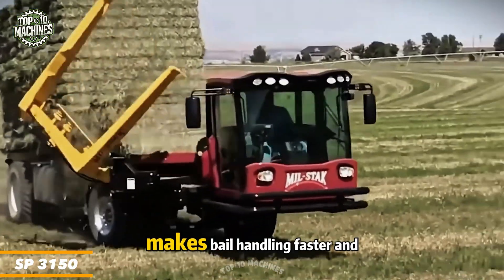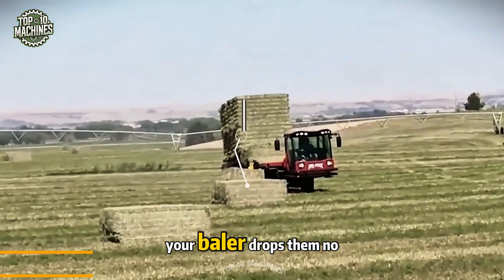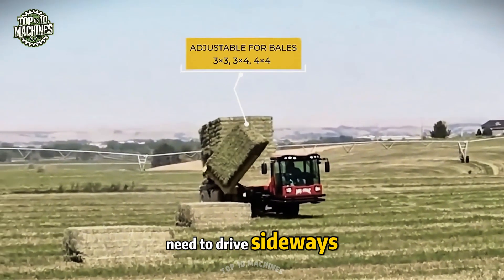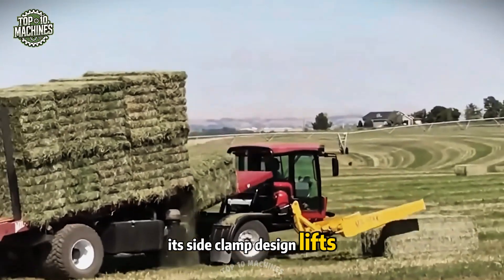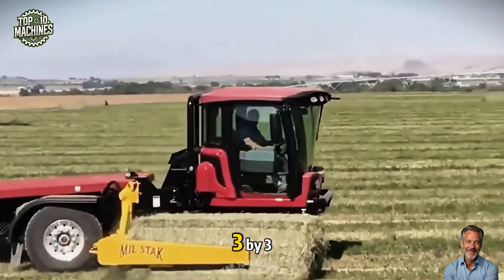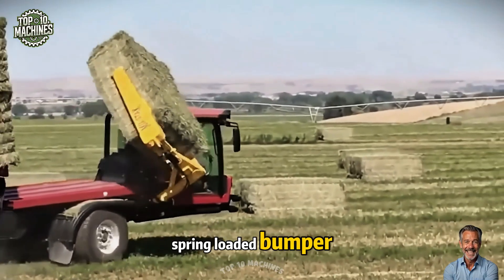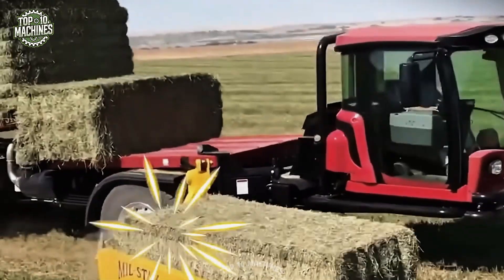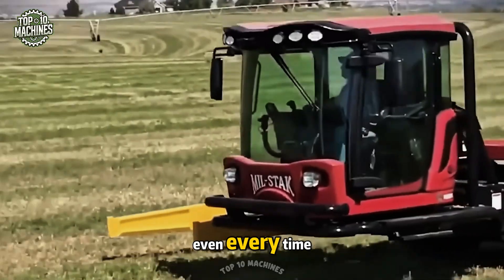The SP3150 makes bale handling faster and cleaner by grabbing bales in the same direction your baler drops them — no need to drive sideways or drag bales across the field. Its side-clamp design lifts bales quickly, minimizing debris buildup. The clamp adjusts easily for 3x3, 3x4, and 4x4 bales, and the spring-loaded bumper fits different bale lengths. With roller forks for stability, it stacks bales tight and even every time.